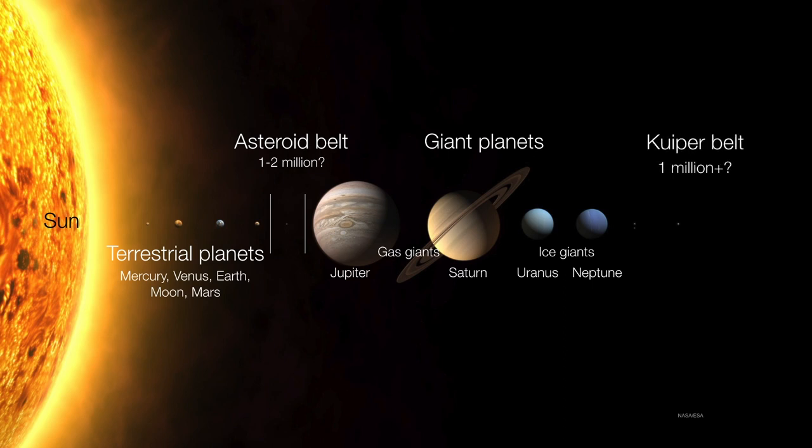Finally, in the outer reaches of the solar system is something called the Kuiper Belt. You can think of the Kuiper Belt as kind of like a second asteroid belt, except that these objects are, number one, much farther from the sun, and number two, are mostly composed of ices and other volatile elements, whereas the asteroids are mostly composed of refractory materials.